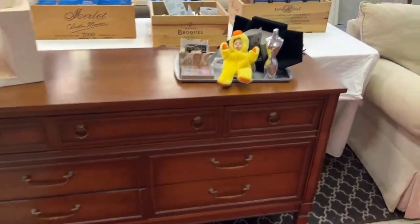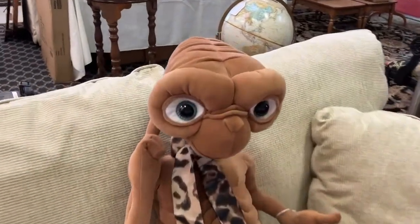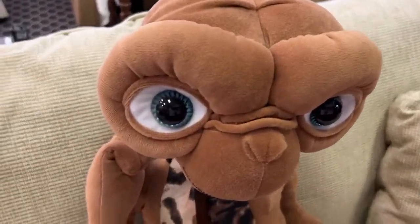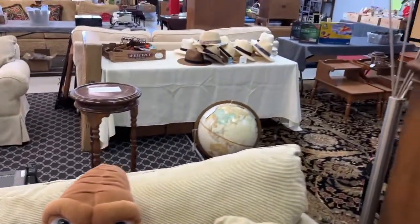And bringing it on over here — we've got a gorgeous dresser and a nice sofa. E.T., go home — he always looks so mad. Look at him — E.T.'s coming to get you, kids.